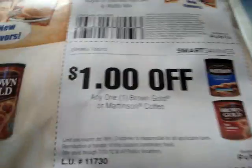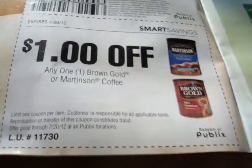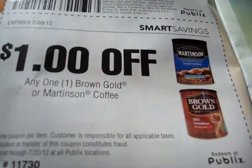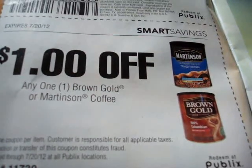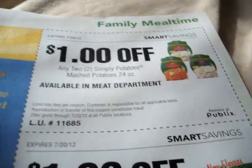The next one is a store coupon — see, they went manufacturer then back to store again. Save $1 on any Brown, Gold, or Martinson Coffee. Let's move over to the next page because there are a lot of coupons.